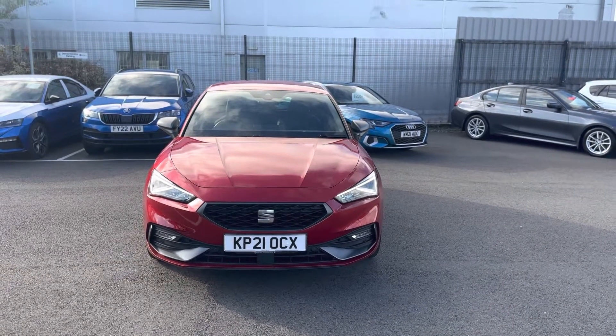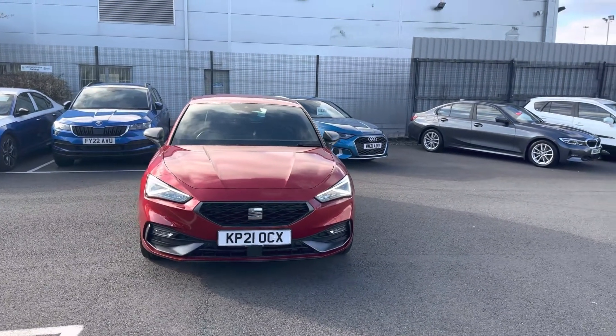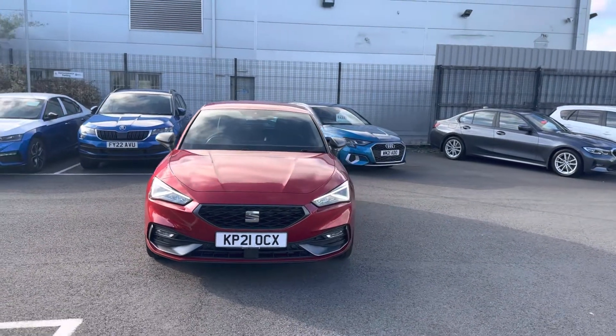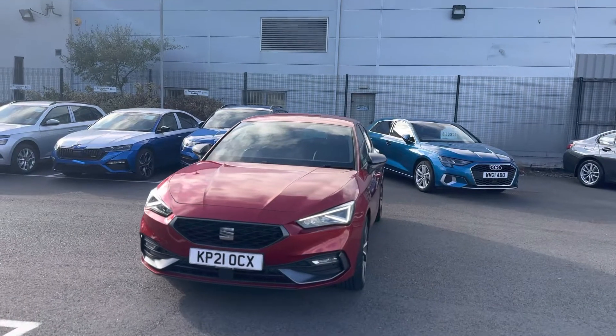Hello and welcome to DMQ Seat in Grimsby. Here we have a 21 plate Seat Leon 1.5 TSI 150 Evo in the FR Sport model in Desire Red.